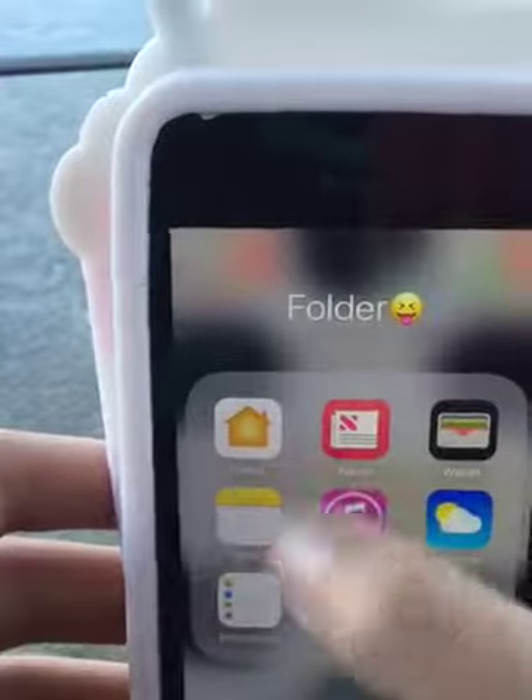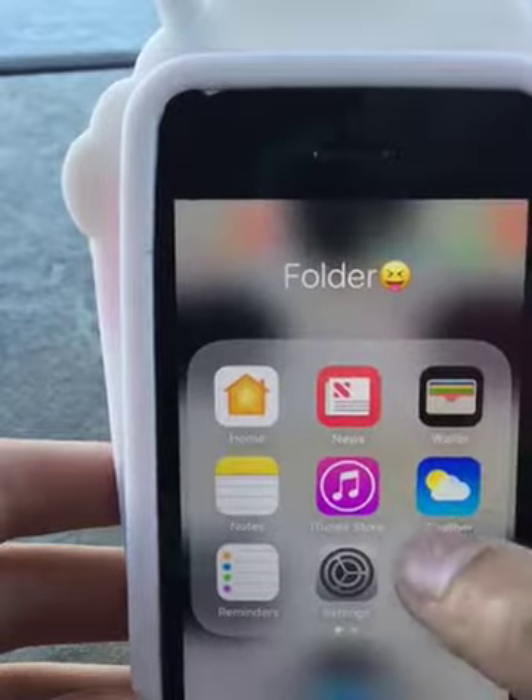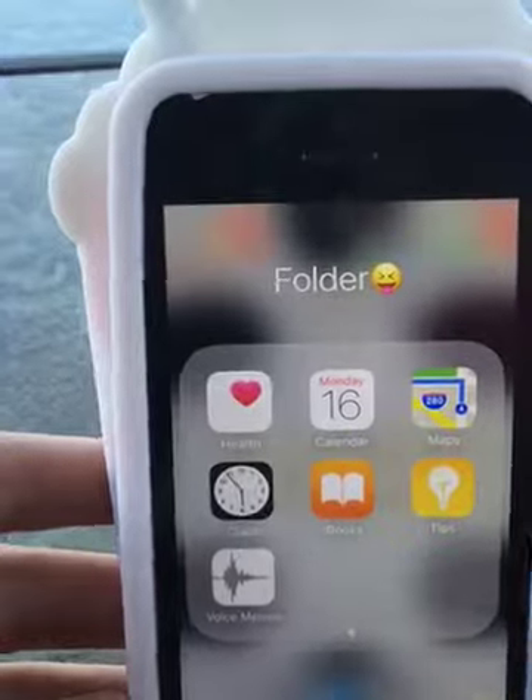And now I have home, news, wallet, notes, iTunes store, weather, reminders, and settings, health, calendar, maps, tips, books, clock, and voice memos.